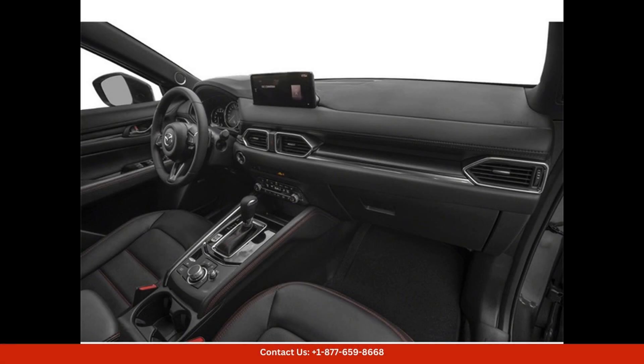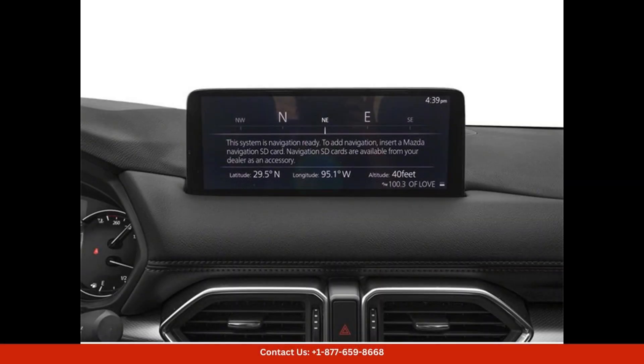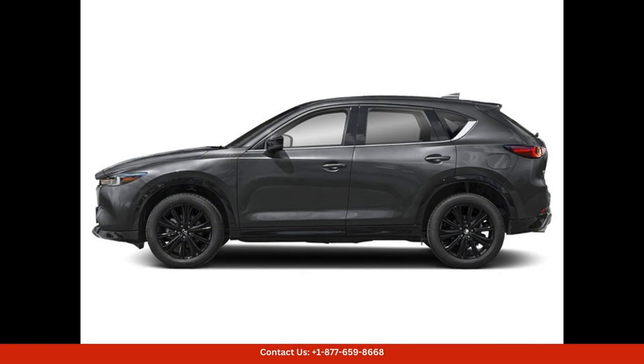Under the hood, you'll find a powerful 2.5-liter turbocharged engine that provides plenty of power for a thrilling driving experience. The premium trim level offers a host of advanced features, including leather upholstery, heated seats, a sunroof, and a premium sound system.